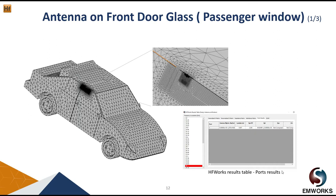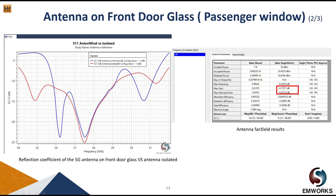Let's start with the antenna on the front door glass. This is the mesh of the car, the mesh of the radiation boundary (which is air in our case), and also the mesh of the antenna. From the results table we can see the port again has an impedance of 50 ohm. From the antenna far-field results table, the antenna now has a gain of 4 dB. The reflection coefficient shows that placing the antenna on the car doesn't affect it much, though the antenna without the vehicle still has a slightly better reflection coefficient.